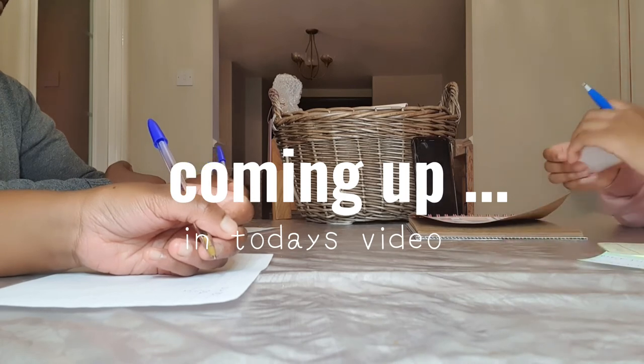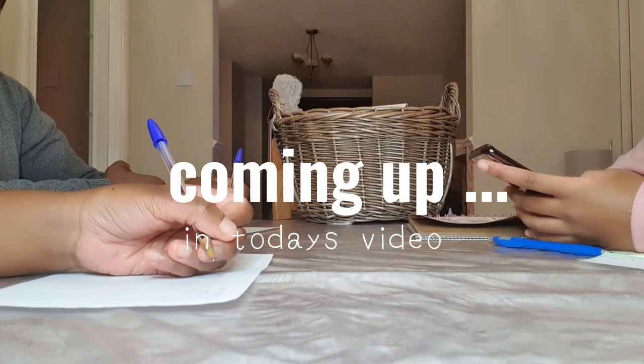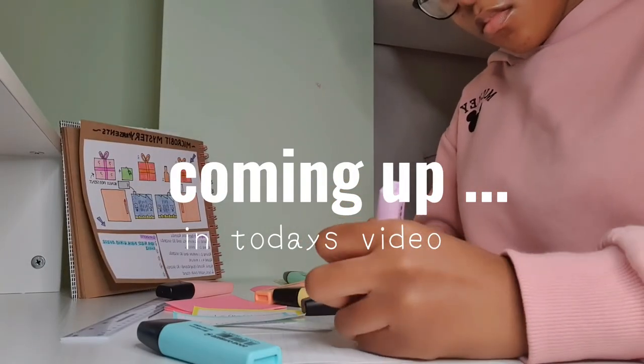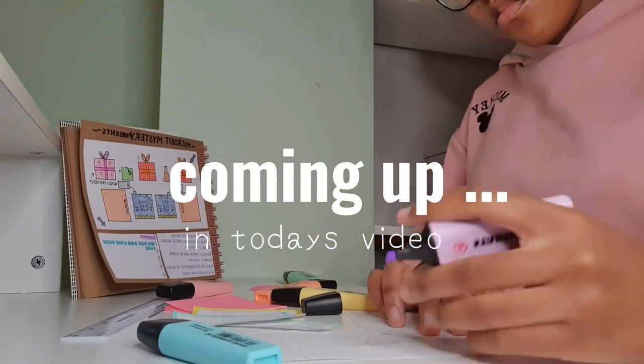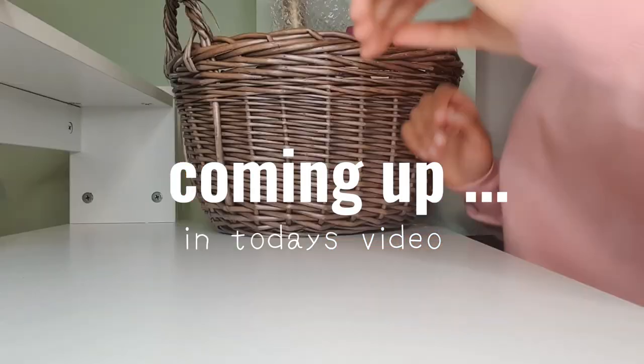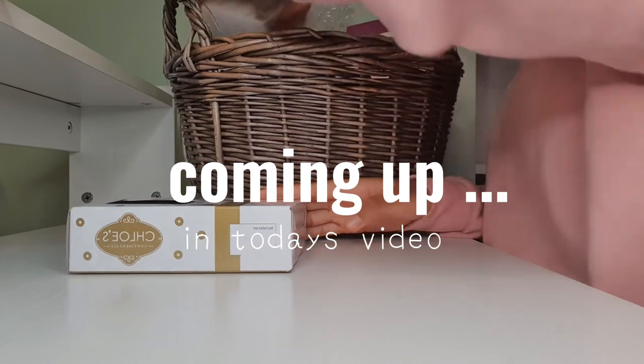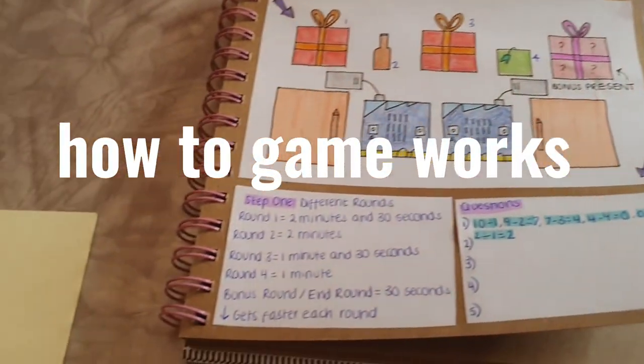I came up with this idea soon after Christmas. This game can be used as a fun way of giving presents to your family and friends during the Christmas season. However, it can also be a fun game that can be played during the year as a fun and creative way of giving out presents.